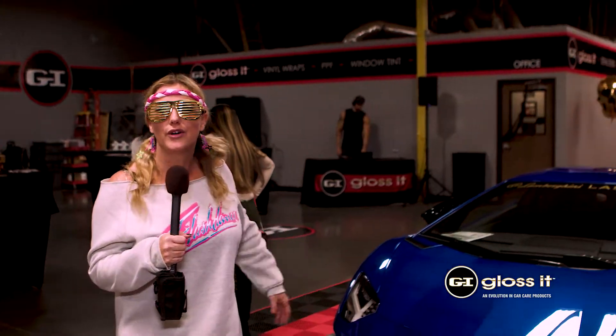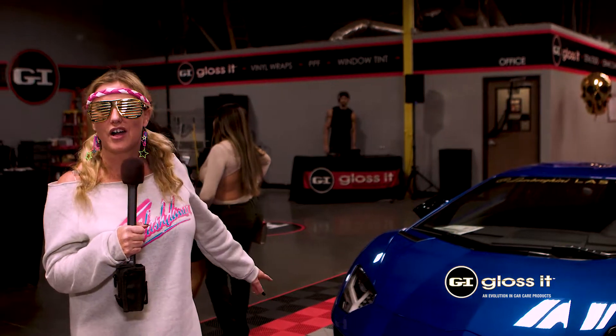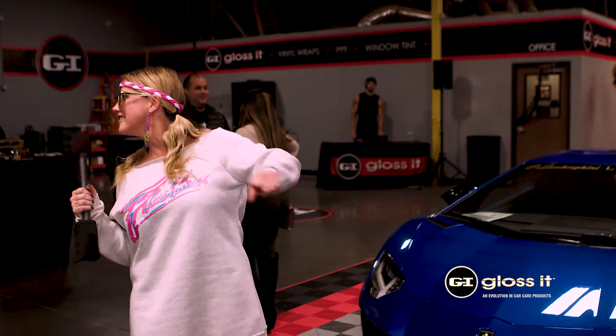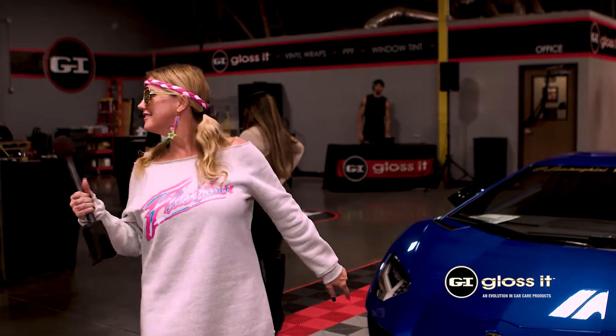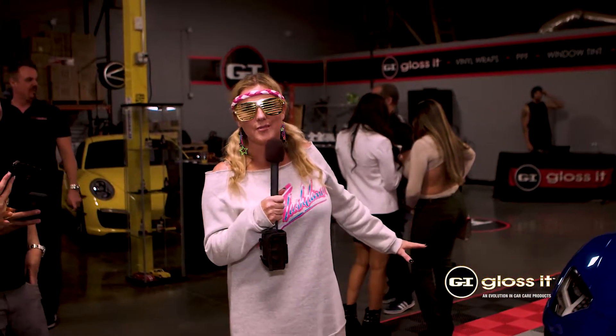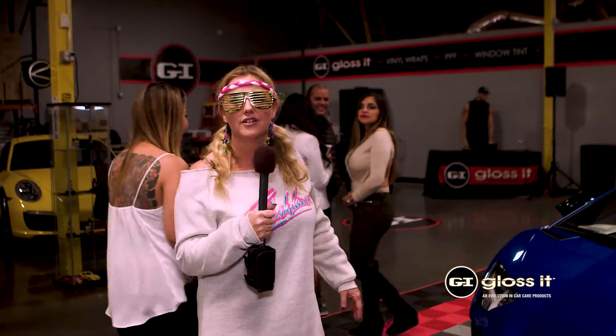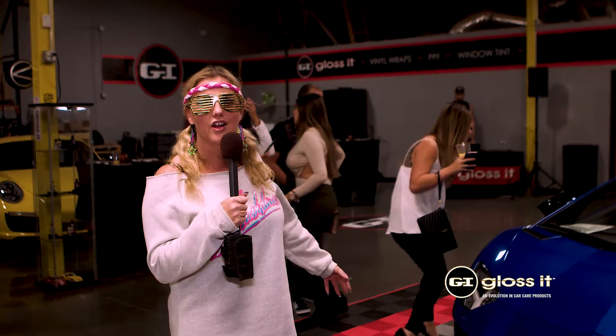We're here standing next to this beautiful Lamborghini Aventador S in a beautiful shade of blue, which I don't know the color by heart. What color is this? I'm putting you on the spot. It's not just blue — there's a million shades of blue when it comes to Lamborghini. It's a beautiful Lamborghini Aventador S that I would love to take home with me.